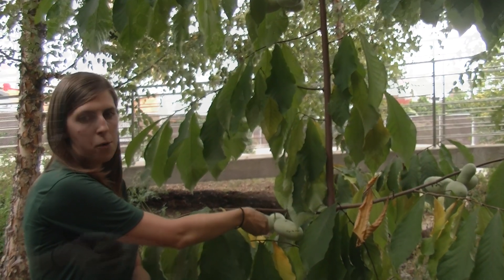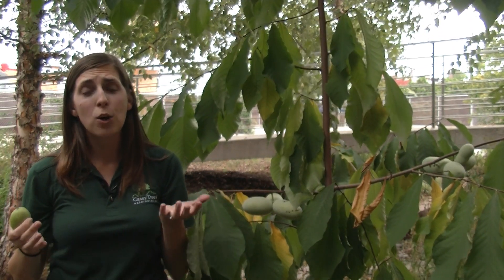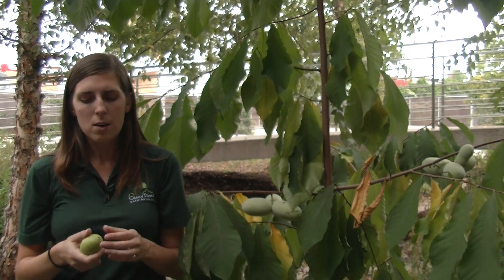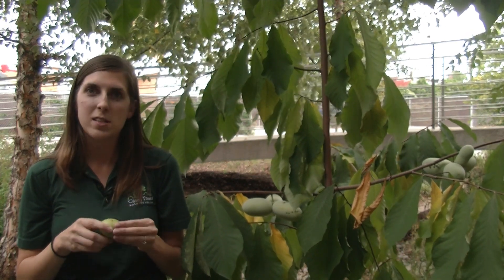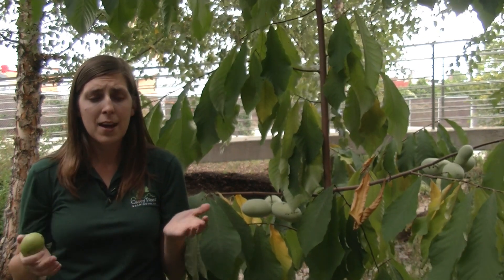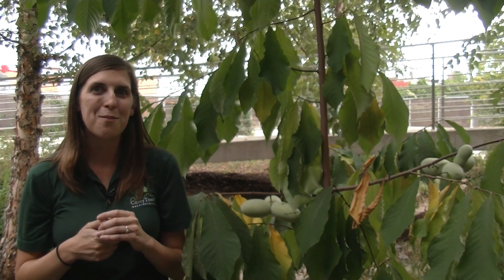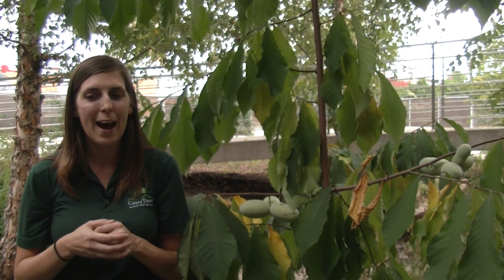So these still have a little bit more to go. If you want to try pawpaw fruit for yourself, just remember that only the ripe fruit are palatable, and you're not going to eat the skin or the seeds — you're just going to eat the pulpy flesh within the fruit. As they always suggest with trying a new fruit, it's good to try it in a small amount first and see how you react.